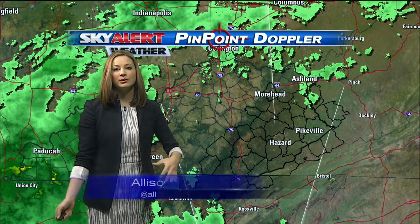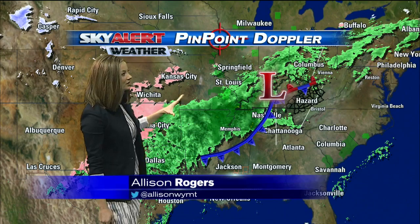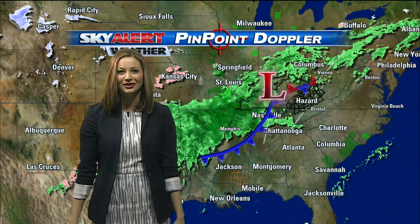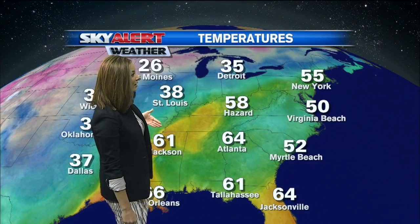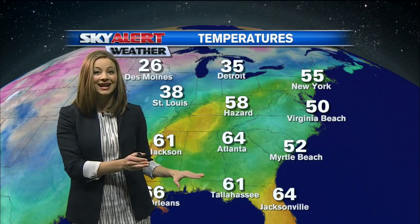Later on this afternoon, we will start to see it moving into the area because this cold front is just going to continue to push off towards the east slowly but surely. It is starting to stall out just a little bit, which means that the rain is going to stick around pretty much all weekend long thanks to this front moving through the area, but with that rain comes some cooler temperatures coming into the forecast for tomorrow.